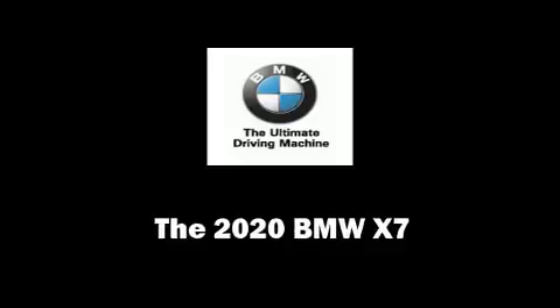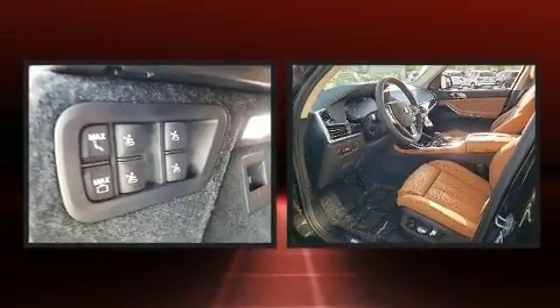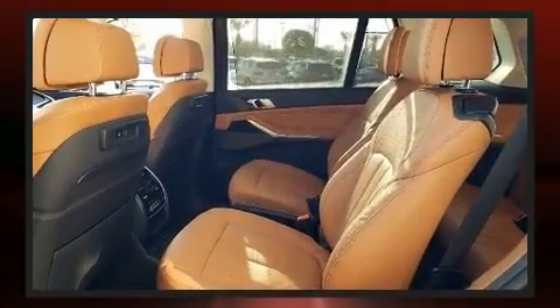Treat yourself to a test drive in the 2020 BMW X7. Under the hood, you'll find a six-cylinder engine with more than 300 horsepower, and load-leveling rear suspension maintains a comfortable ride. A turbocharger is also included as an economical means of increasing performance.